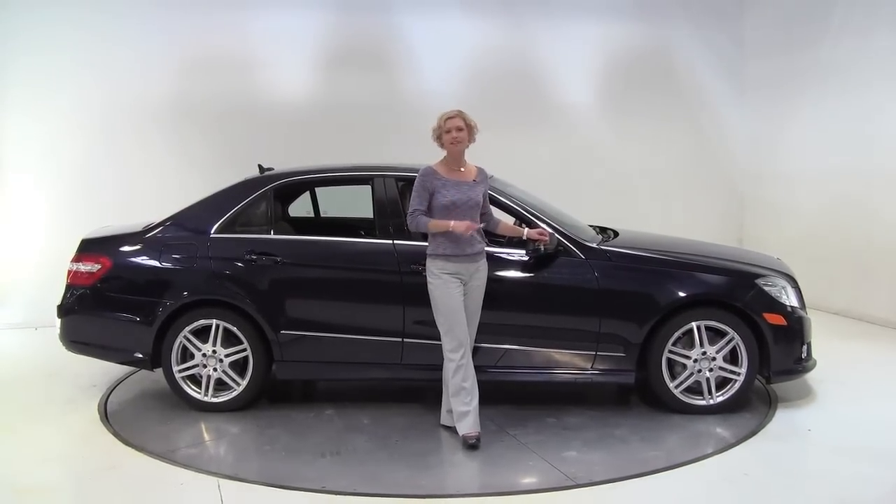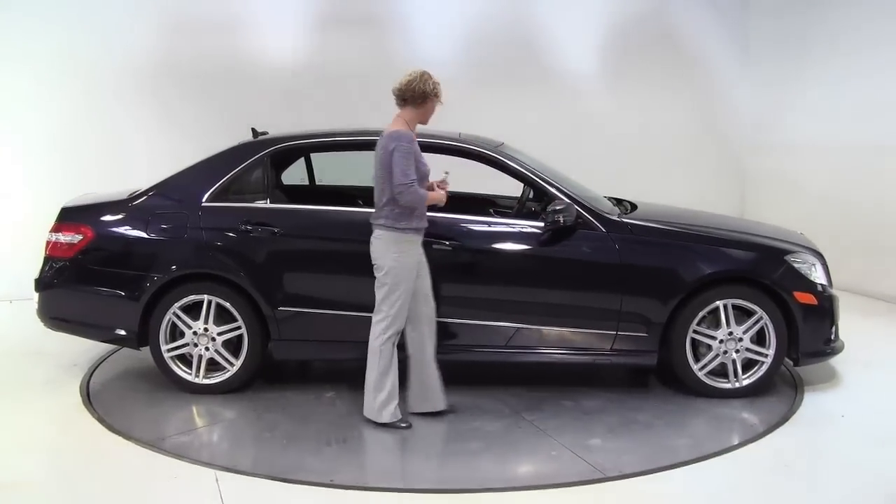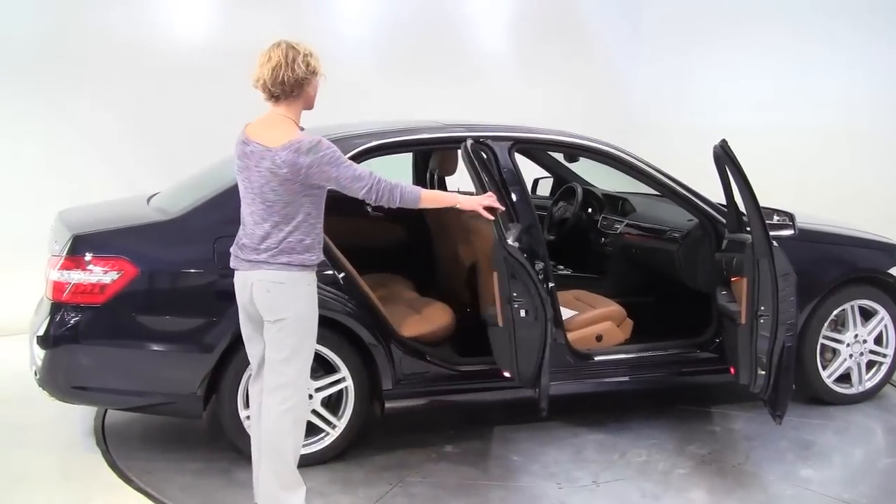Hello there, wise buyers. This is Erin coming to you once again from Feldman Imports, Bloomington, Minnesota, with a stunning 2010 Mercedes-Benz E550 4Matic, Capri Blue, tan interior.